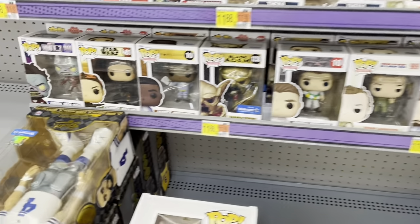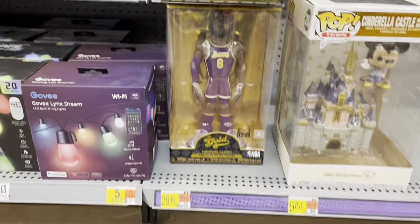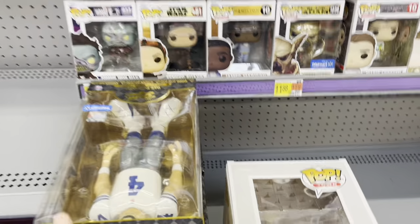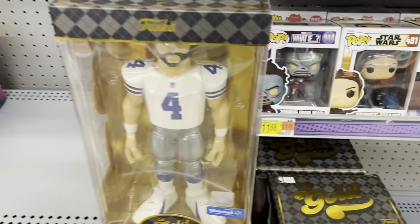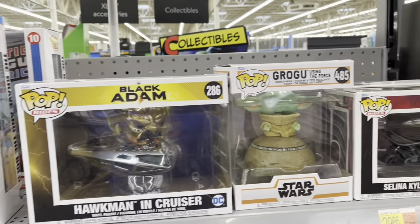Let's see what else we got. Oh, there's the chase LeBron, and we got that Prescott there.